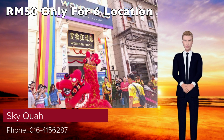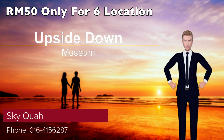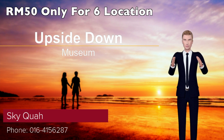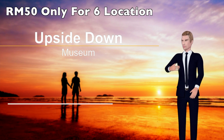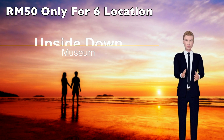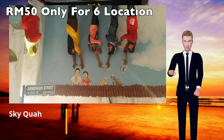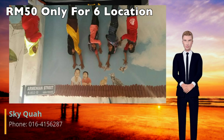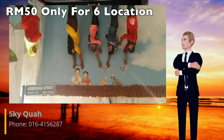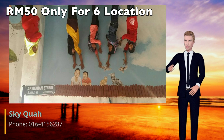Upside Down Museum is an interactive museum on Kimberley Street in Georgetown, Penang. The museum opened to the public on the 8th of August, 2015. It offers a unique experience where only the humans are right-side up. Walking through the museum is like going around an upside-down house. Visitors can go from room to room, seeing the upside-down living room, bedroom, kitchen, bathroom, and there are even cafes and shops that are upside-down. The museum is presently open daily from 9 a.m. to 6:30 p.m.